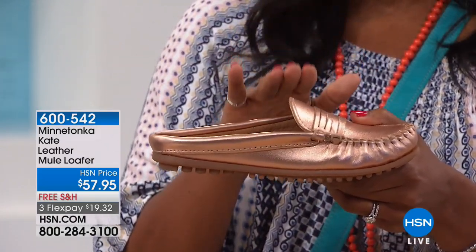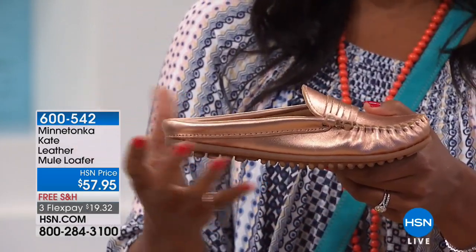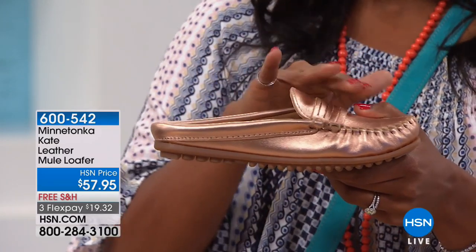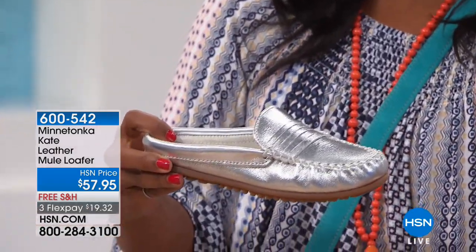This one's called the Kate. It's a leather mule loafer. So it's the same last, the same construction as the suede moccasin that we started off the show with. But these are done in leathers — this is rose gold, and this is silver metallic.